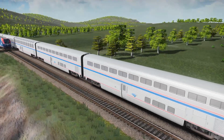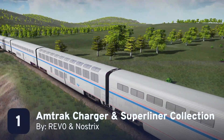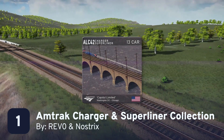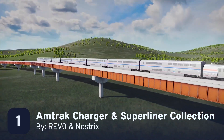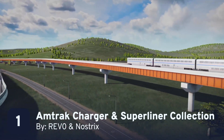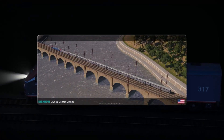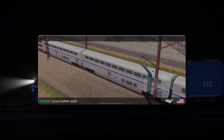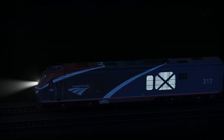And finally, it's back to trains. Revo and Nostrix have collaborated on a whole fleet of futuristic Amtrak trains featuring the brand new ALC42 Charger locomotives, which are rolling out in real life right now. Be sure to check this thing out at night, where the Charger's signature see-through engine compartment is on full display. It's fully modeled and looks incredible.